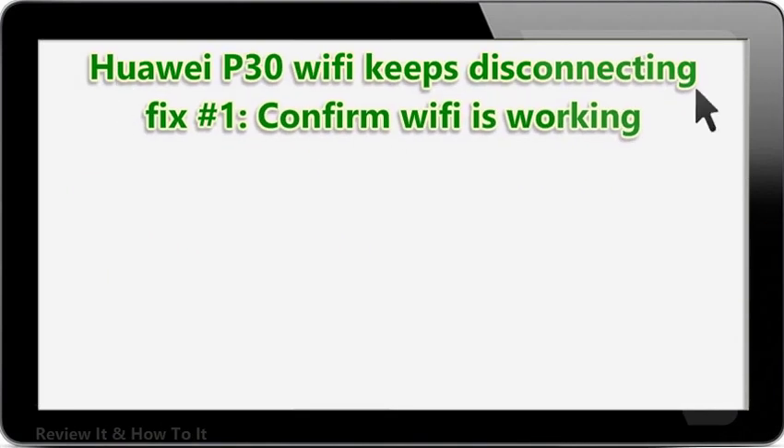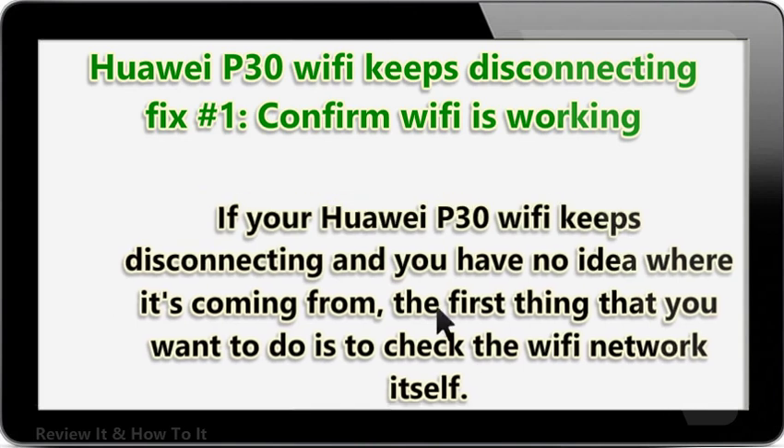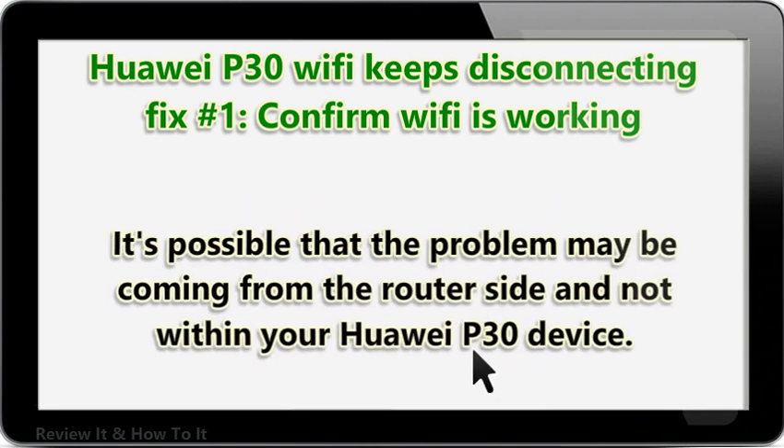HUA IP30 Wi-Fi keeps disconnecting fix number 1: confirm Wi-Fi is working. If your HUA IP30 Wi-Fi keeps disconnecting and you have no idea where it's coming from, the first thing that you want to do is to check the Wi-Fi network itself. It's possible that the problem may be coming from the router side and not within your HUA IP30 device.